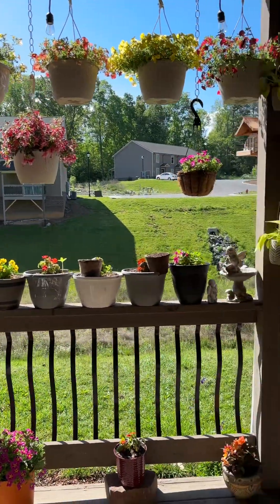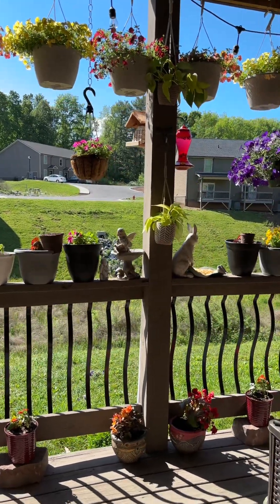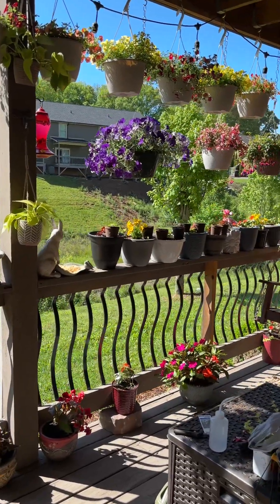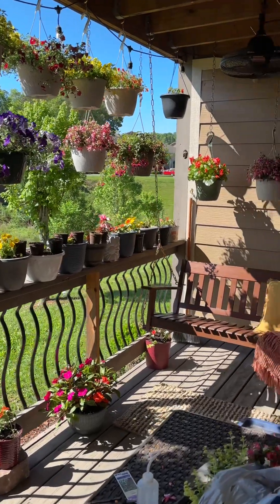There's still some tools out here, but let's keep going. I've got some peat pots germinating, so I've got them on top of some of the plants.